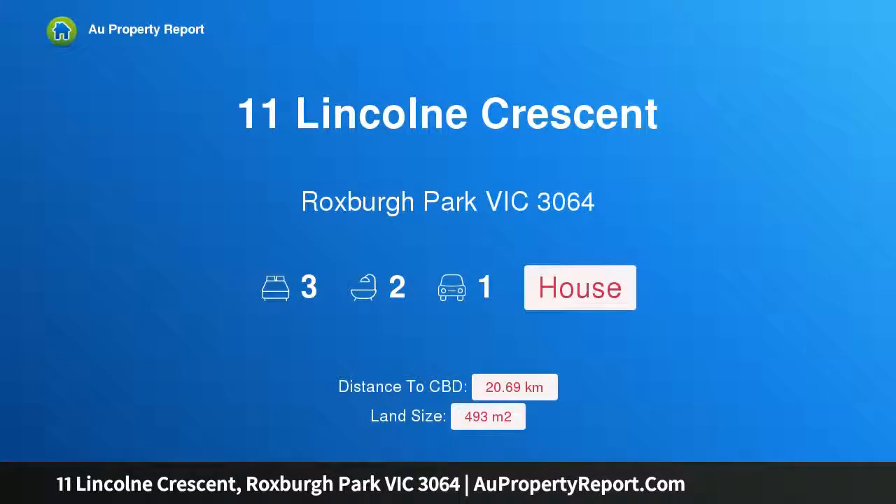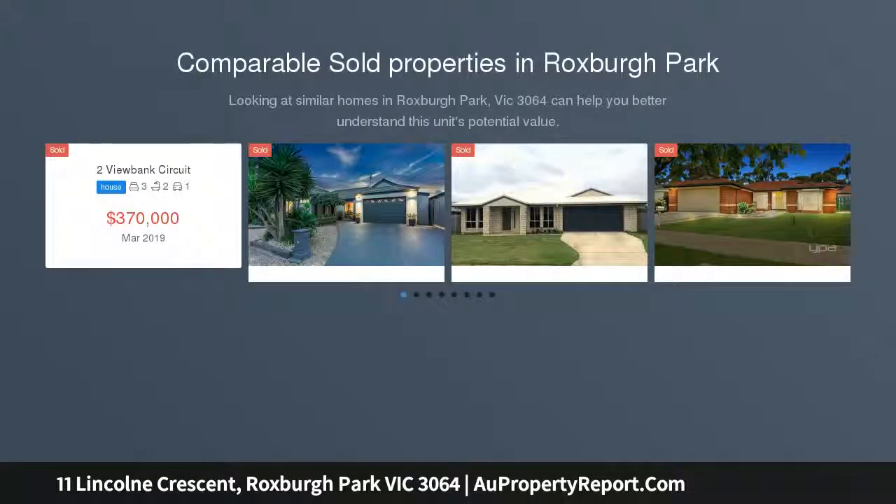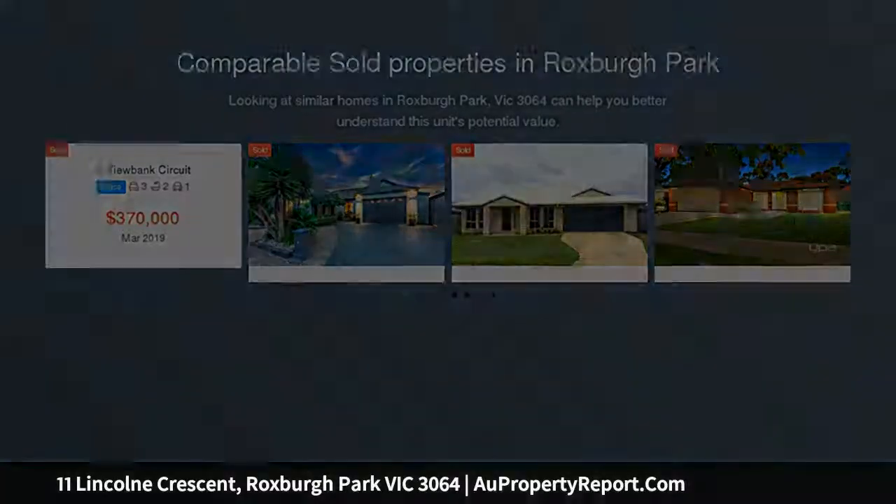Hi, I am glad to introduce Property 11 Lincoln Crescent, Roxborough Park Victoria 3064. A place to call home. Here is the opportunity you have been waiting for — this immaculately presented 3 bedroom home on a low maintenance allotment, surely to impress the fussiest of home buyers.